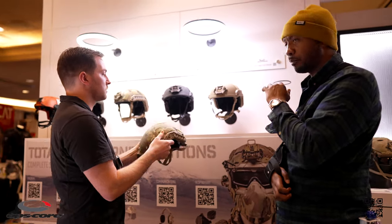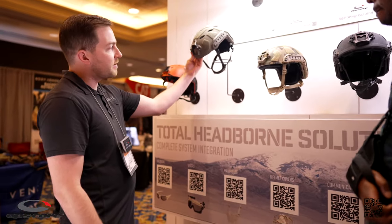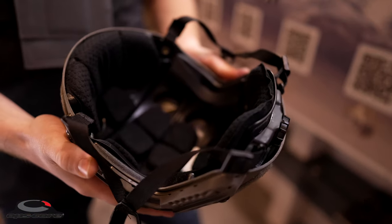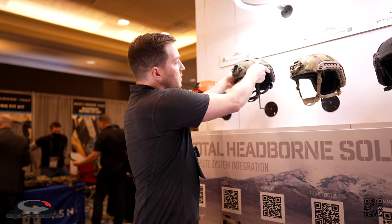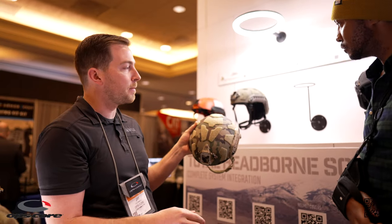Before we cut away, let's talk about something I noticed - we've got some new coloring options. We're starting to phase out foliage green and focusing more on ranger green for all of our Fast helmets, and slowly rolling that out to the other product lines. We are also exclusively right now with TNBC offering M81 woodland for the Fast SF and Fast SF carbon composite.